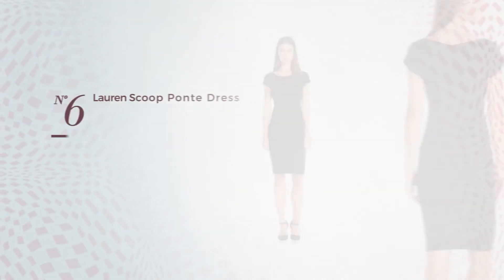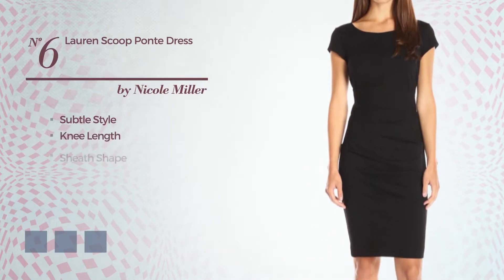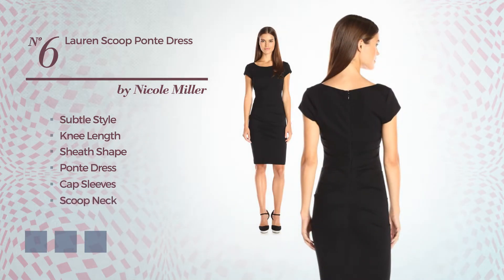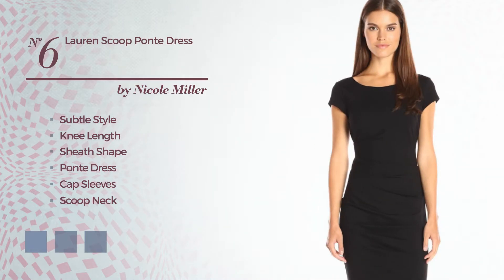Number 5, a flattering above-the-knee ponte dress. Featuring three-quarter sleeves as well as back zip, made of ponte. Available in 5 color variations, for instance mix of charcoal heather, combo of lipstick red and lure, and combination of navy and navy.